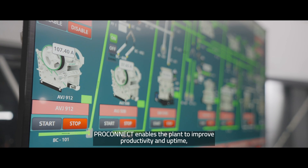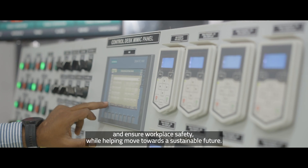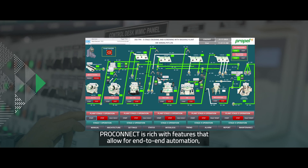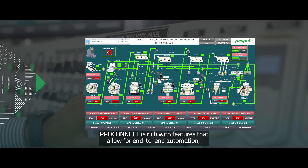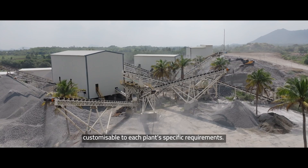Propelpro Connect enables the plant to improve productivity and uptime and ensure workplace safety while moving towards a sustainable future. It is rich with features that allow for end-to-end automation, customizable to each plant's specific requirements.